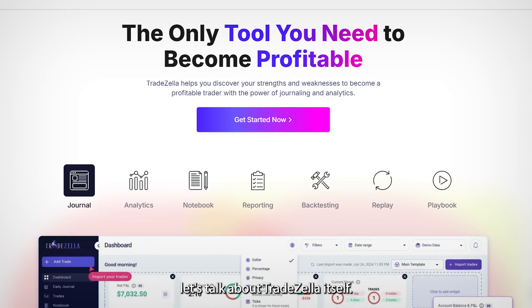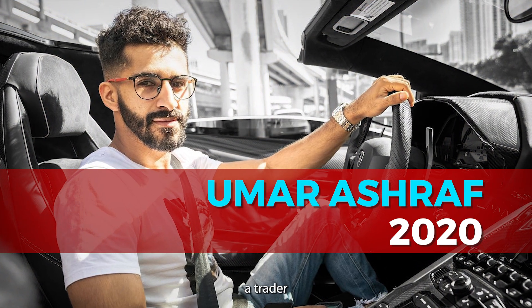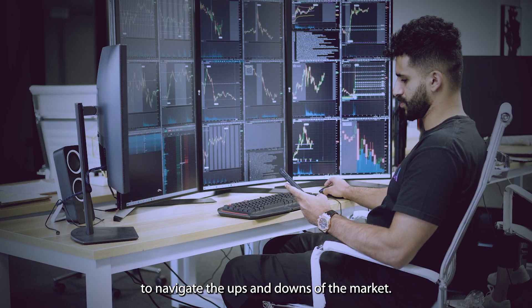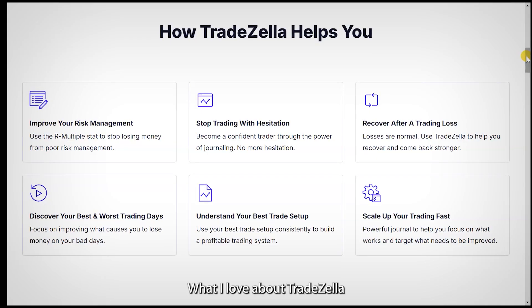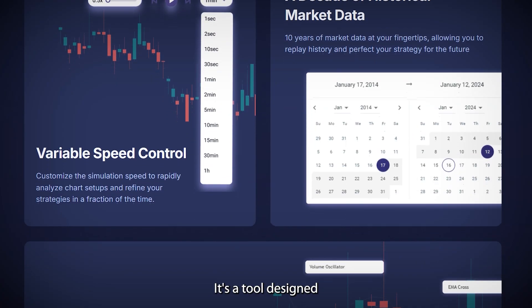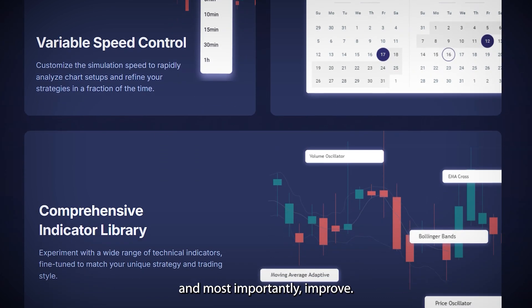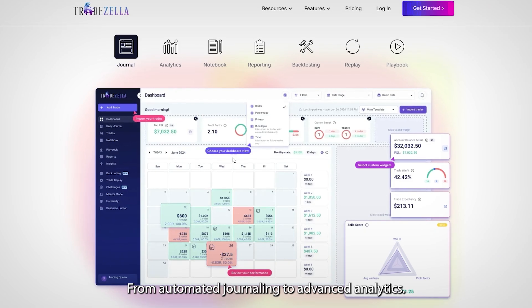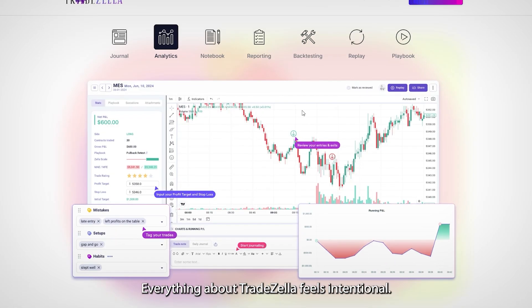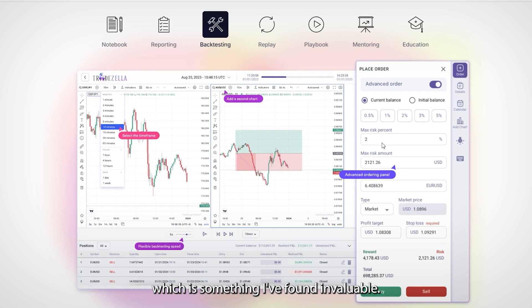Before we dive into the pricing, let's talk about TradeZella itself. This platform was founded in 2020 by Umar Ashraf, a trader who knows exactly what it's like to navigate the ups and downs of the market. What I love about TradeZella is that it's built with traders in mind. It's not just a journal — it's a tool designed to help you track your trades, analyze your performance, and most importantly, improve. From automated journaling to advanced analytics, everything about TradeZella feels intentional. It's made to take the guesswork out of trading, which is something I've found invaluable. And honestly, I think the features you get for the price make this platform a standout option.